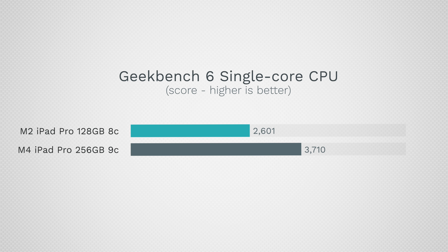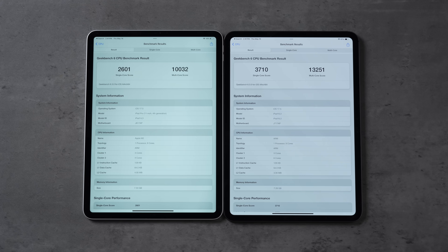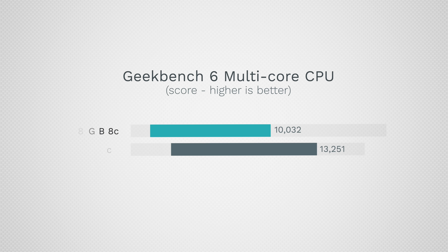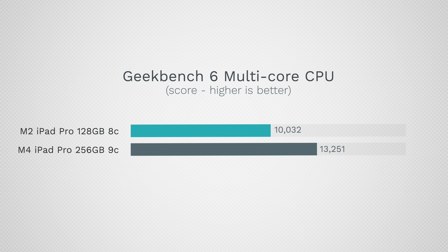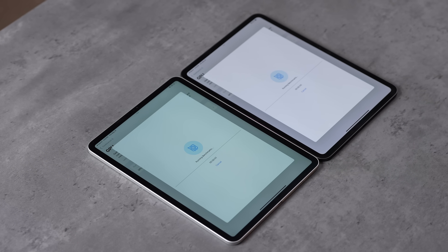The benchmark results are insane. In single-core, the M4 is 42% faster than the M2 — slightly more — and beats everything including the fastest overclocked water-cooled Intel processors. In multi-core it is 32% faster, even with only three performance cores compared to four.